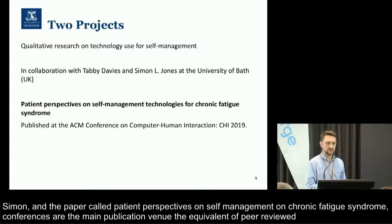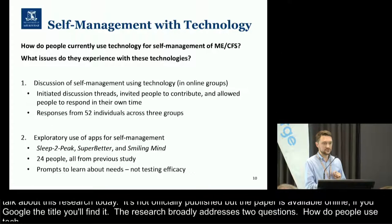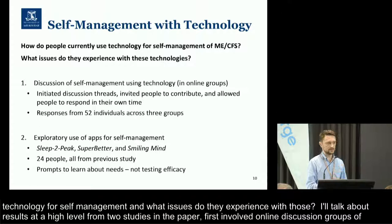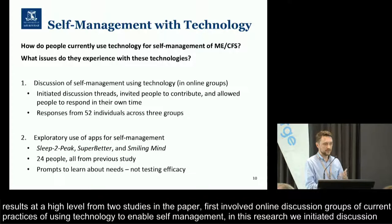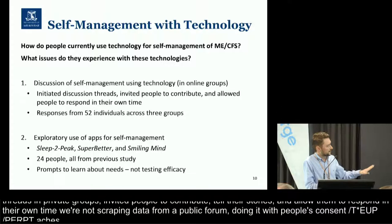The research broadly addresses two questions: how do people currently use technology for self-management of ME-CFS, and what issues do they experience with those technologies? I'll talk about results at a very high level from two of the studies in the paper. The first involved online discussion groups on current practices of using technology to enable self-management. We initiated discussion threads in private groups related to ME-CFS, invited people to contribute and tell their stories, and allowed them to respond in their own time — so we're not scraping data from a public forum, but doing it with people's consent and active participation. In that study, 52 individuals took part across those three groups.